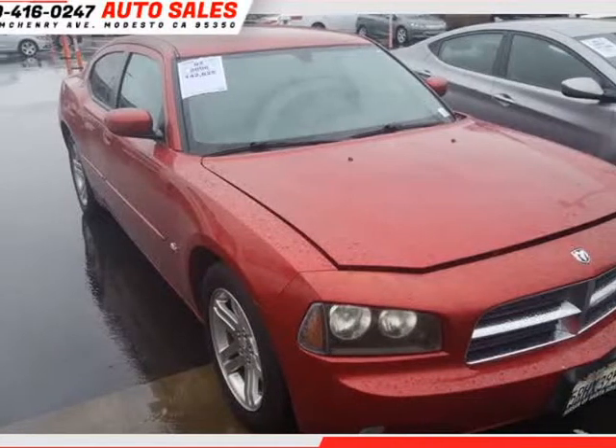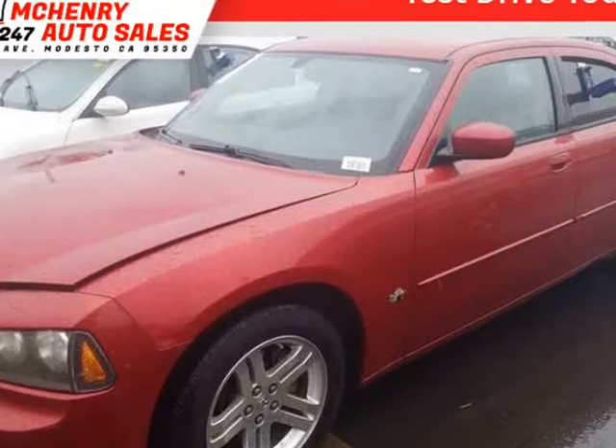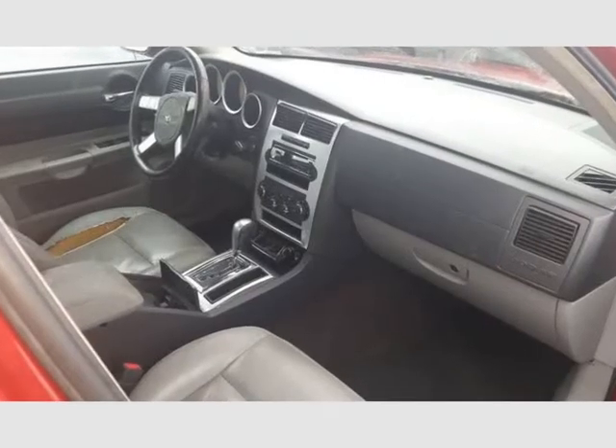This 2006 Dodge Charger is brought to you by Penry Auto Sales. The front windshield is in excellent condition. The paint is in great shape and condition. No dings are visible on this vehicle.